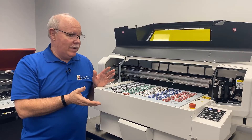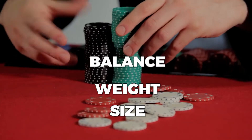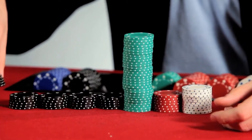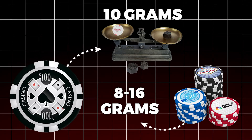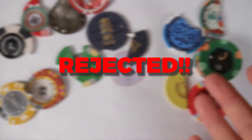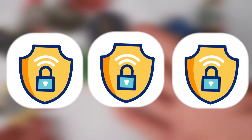Before a single chip makes it to the casino floor, it has to pass a rigorous series of tests. Each chip is checked for size, weight, balance, and color consistency. Casino chips must be consistent across every table — standard US casino chips weigh 10 grams, but internationally they can range from 8 to 16 grams depending on regulations. Any chip that doesn't meet these specifications is rejected — either remade or destroyed — because even the slightest imperfection could disrupt gameplay or raise security concerns.